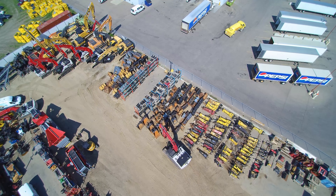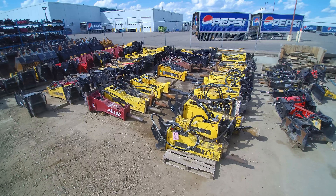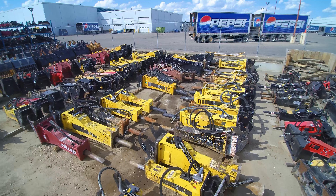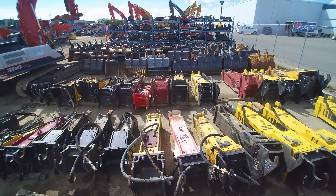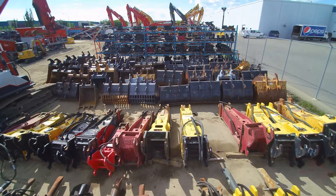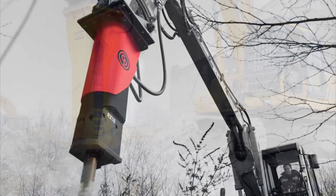Breakers, also known as hydraulic hammers, are one of the most important demolition attachments in the construction and demolition industry. Terra Firma Equipment carries a variety of sizes from the most trusted names in the industry, including Allied Construction Products, Atlas Copco, and Chicago Pneumatic.